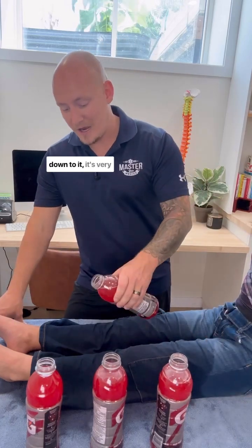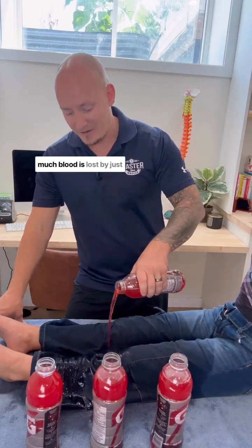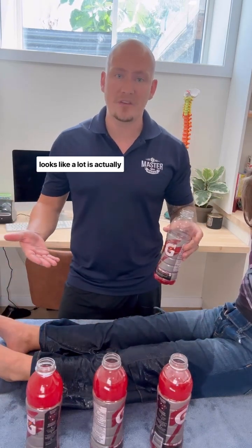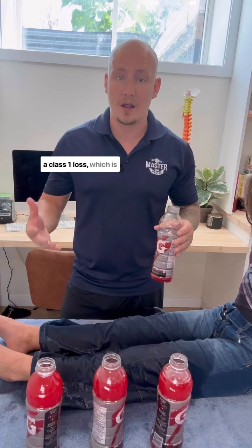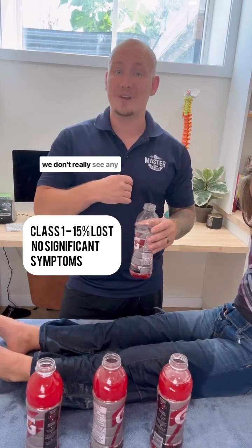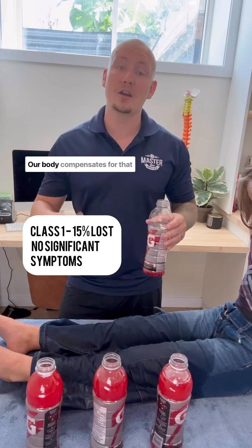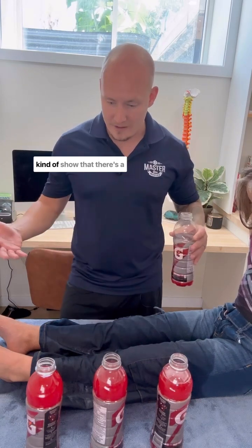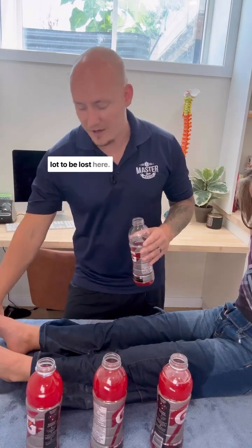When it comes down to it, it's very difficult to determine how much blood is lost by just looking at it. What I've just poured, which looks like a lot, is actually a class one loss — about 15%. And in a 15% loss, we don't really see any symptom changes. Our body compensates for that 15% loss quite well, even though I put quite a bit and showed there's a lot to be lost here.